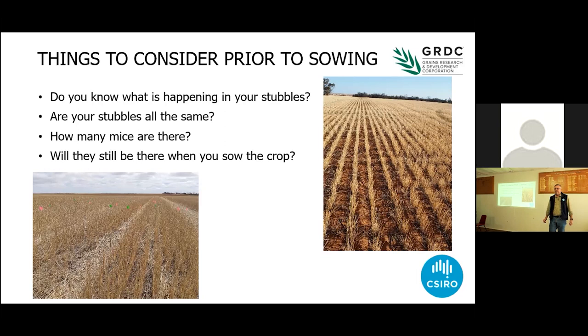You go from the point where you don't think you have too many to a big problem really fast. So at the point where you're thinking, I've probably got a few, you've probably got the start of a problem. Get out, go for a walk, and work out what's happening in your stubbles well ahead of sowing.